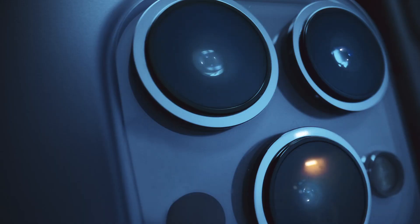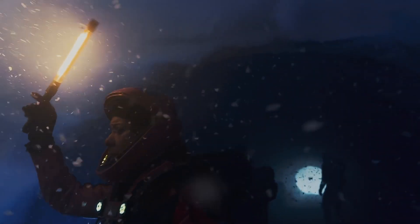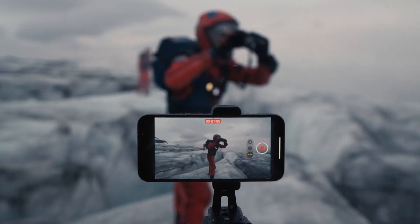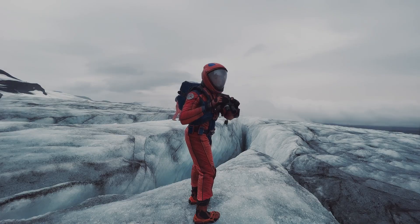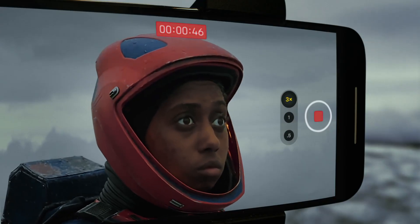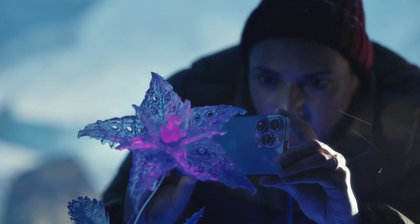New wide and ultra-wide cameras let you capture incredible scenes in even lower light. The new telephoto camera has three times optical zoom for even closer close-ups.